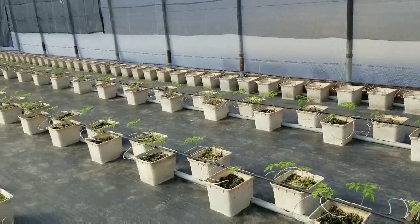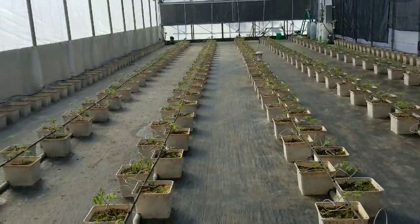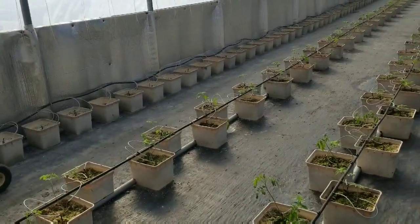We have all of the buckets planted. All 630 tomatoes are planted in here. Looking good.